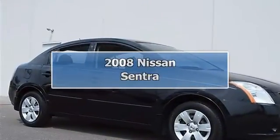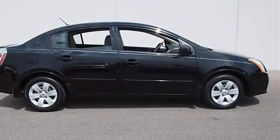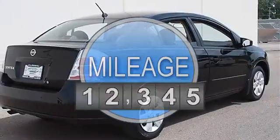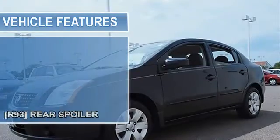2008 Nissan Sentra 4-Door car. This vehicle features the following equipment: variable gas I4, 2.0L 122, front wheel drive, R93 rear spoiler, front wheel drive.